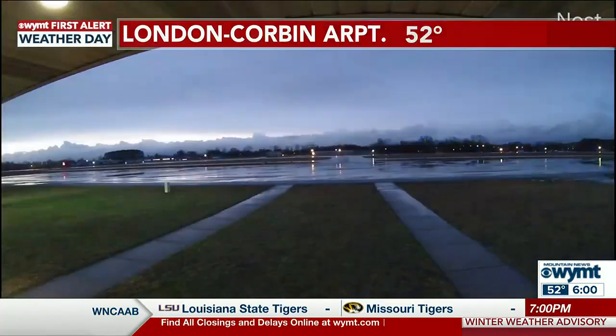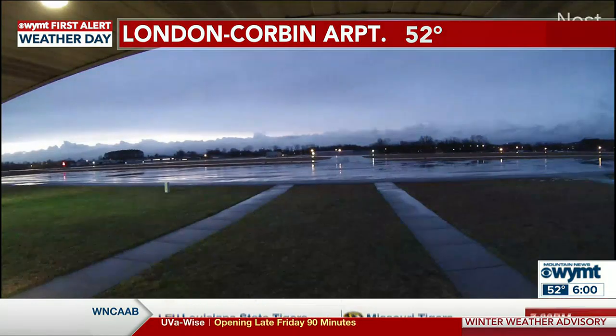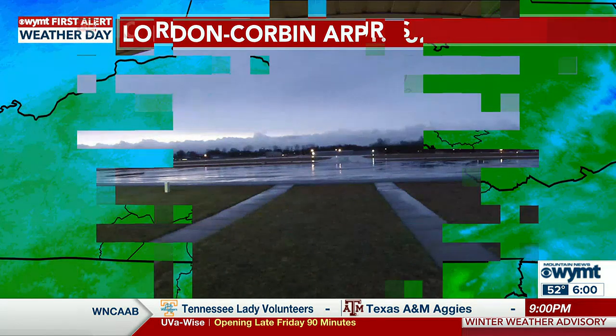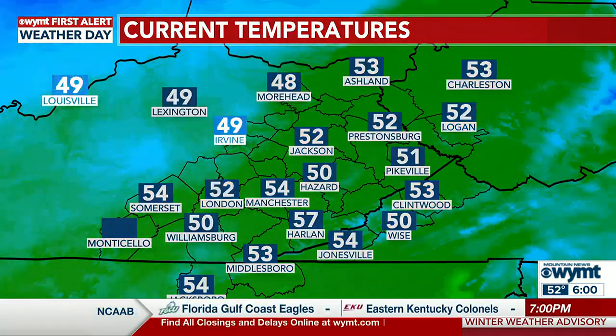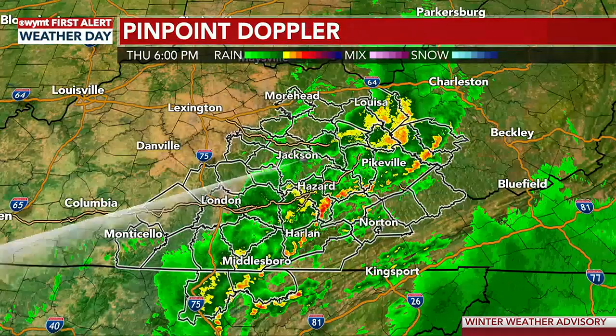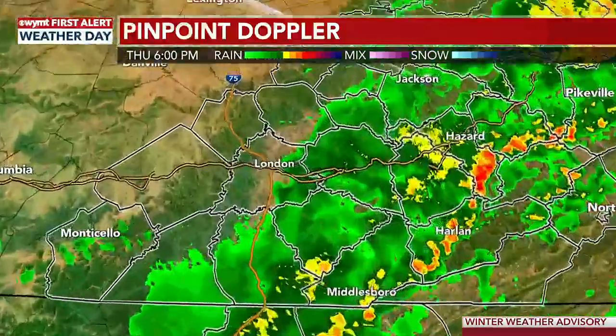We still do have the potential for some gusty winds with any storms we see this evening. Those continue to push through the region. You can see the backside of those storms from London Corbin Airport right now. We're at 52 degrees at London Corbin Airport as we continue to see rain on the tarmac. Temperatures have dropped from the upper 50s into the lower 50s and upper 40s.